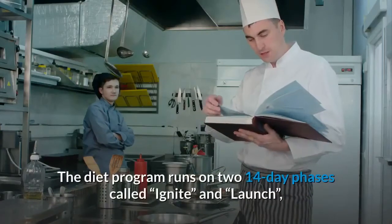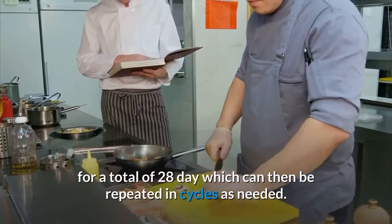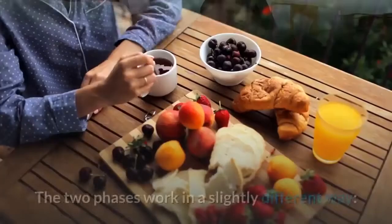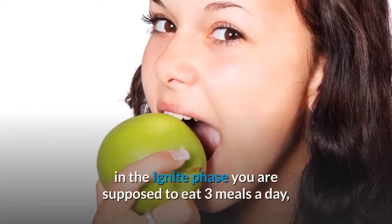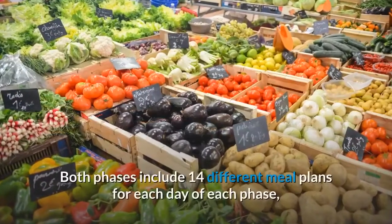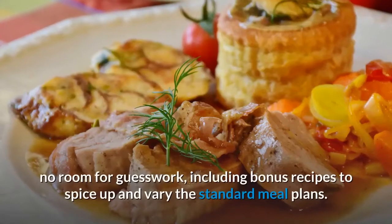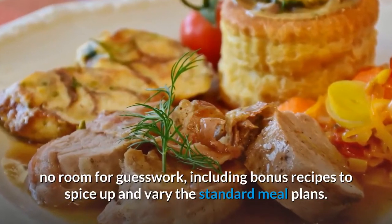The diet program runs on two 14-day phases called Ignite and Launch, for a total of 28 days, which can then be repeated in cycles as needed. In the Ignite phase you eat 3 meals a day, while in the Launch phase you eat 4 meals a day. Both phases include 14 different meal plans for each day, with no room for guesswork, plus bonus recipes to spice up and vary the standard meal plans.